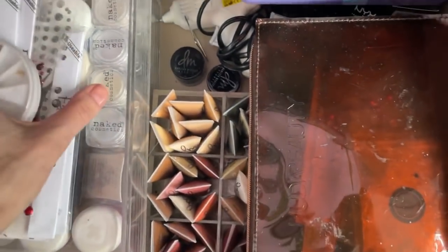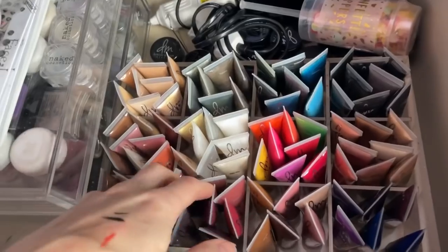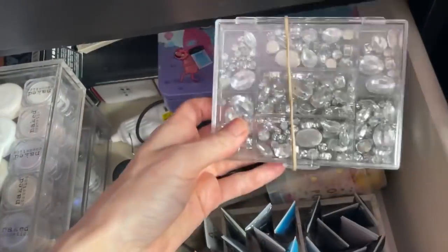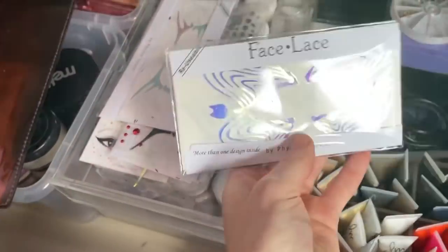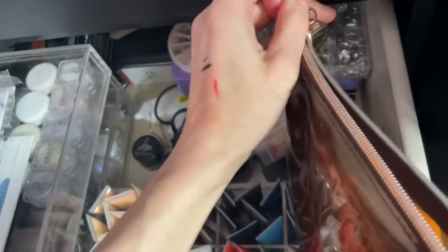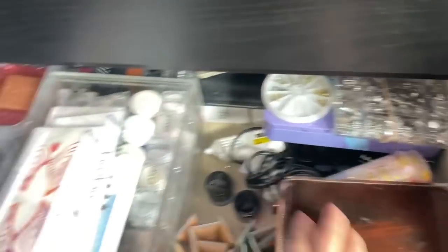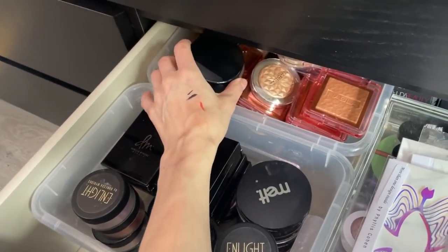Here we have a fun drawer. I keep all my Danessa Myricks color fixes for freelance work and stuff. I have confetti, a glue gun, rhinestones, more fun stuff, face lace stickers, and a lot of pigments and glitters. I also have glitter stuff and rhinestones and all kinds of things. And then I also have highlighters, contour products, and some more highlighters in there.